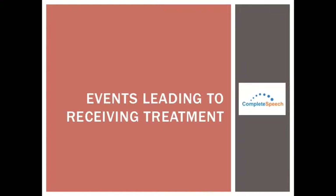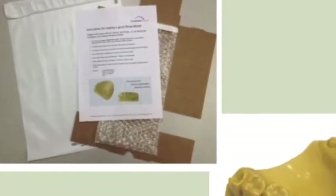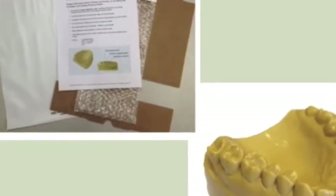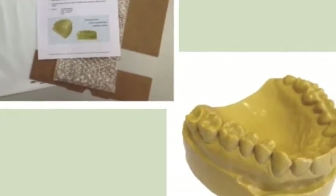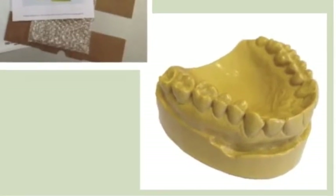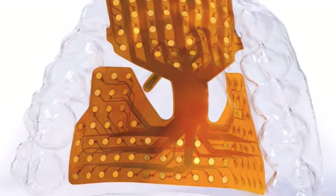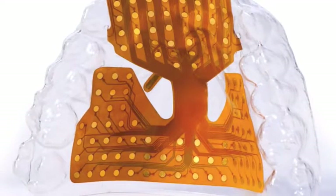Once your SLP decides on this form of treatment, the Smart Pallet system is easy to obtain. You, the client, will receive a Smart Pallet dental packet in the mail. Inside, you will find a stone model box with instructions for your dentist to help make a mold of your upper pallet. Make an appointment with your dental provider so they can take an impression of your pallet, and they will ship it back to Complete Speech for you. Upon receiving your mold, Complete Speech will make a custom Smart Pallet just for you and will mail it to your SLP. Almost immediately, you will be able to begin EPG visual feedback therapy.